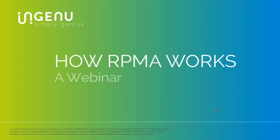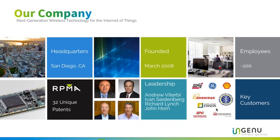Welcome everyone to our 'How RPMA Works' webinar — our second webinar. We're very excited to host it today and hope that you all gain a lot of information about how RPMA works, why it's so innovative, and how it can enable your company to connect devices.